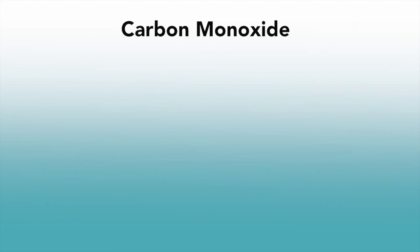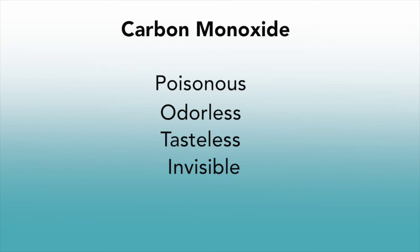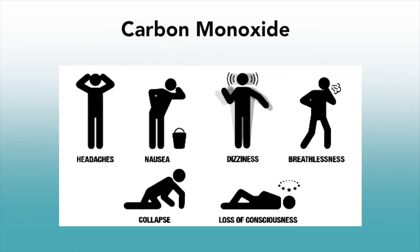Carbon monoxide is an extremely poisonous and odourless, tasteless and invisible gas. That means that poisoning often goes unnoticed. The first signs of poisoning appear relatively harmless, but it can cause permanent damage to health or worse.